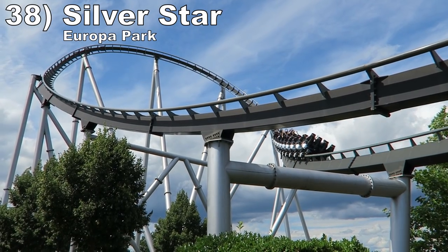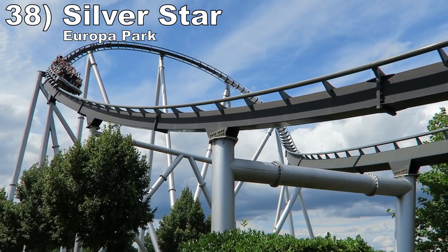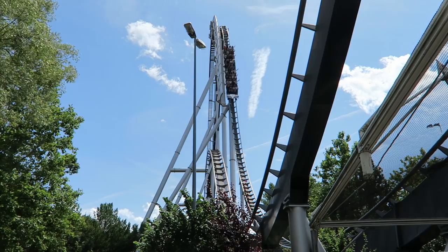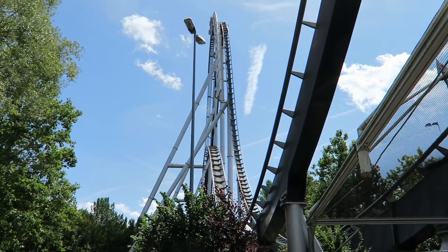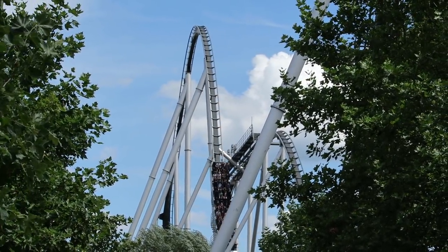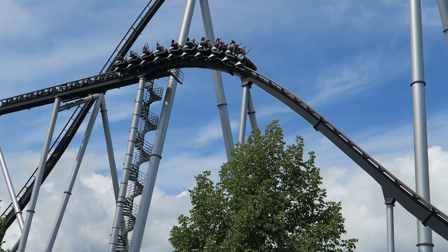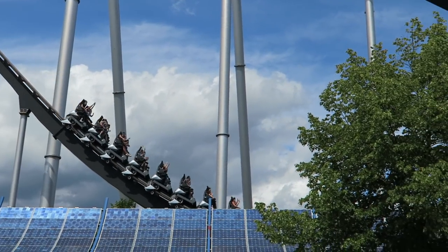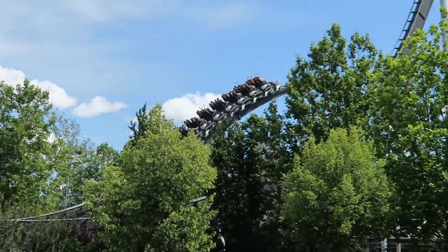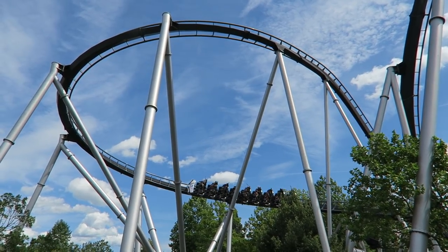Number 38 is Silver Star at Europa Park. This B&M hyper coaster ran much better in 2021 than 2017 — it was smoother and the trims didn't hit. This made the sustained floater airtime in the first half incredible. Then the second half is one of the best of any B&M hyper. You get two phlejector pops off the mid-course and exiting the helix, another great bunny hill, a snappy S-Bend finale, and a solid helix.